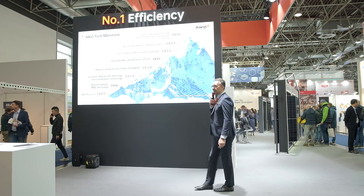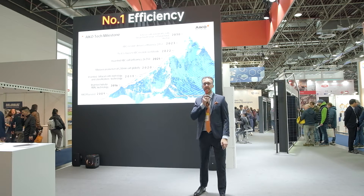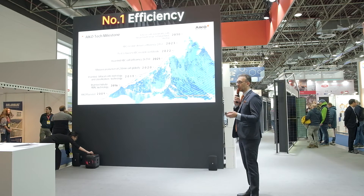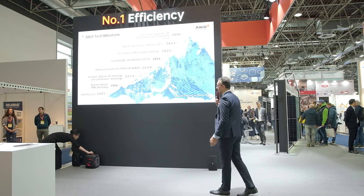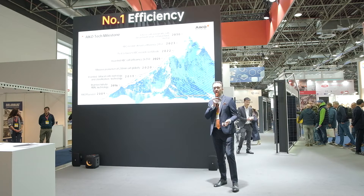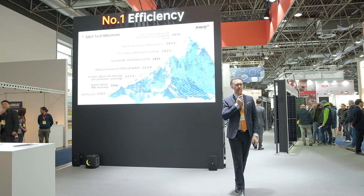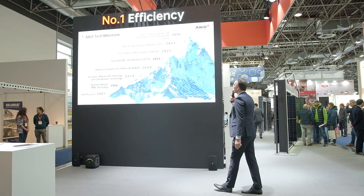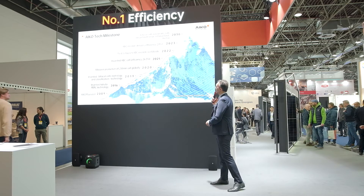Our PV modules come with a module efficiency of about 24%, which stands for 240 watts per square meter. Our target is also to cooperate and participate in carbon neutrality. The first step is with a partner in Austria, with a target of 2030.